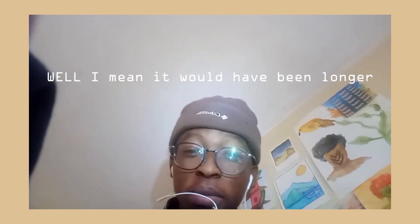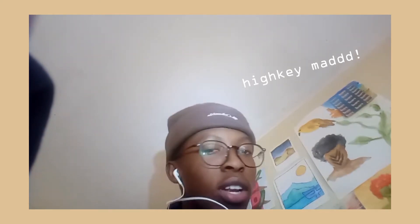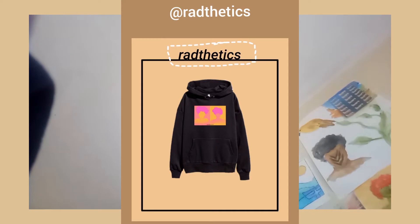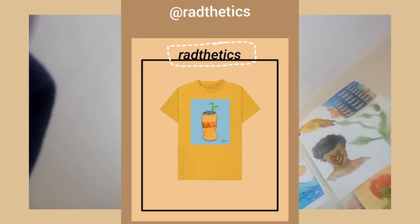Hi, so this video is going to be really short. I recorded a whole hour's footage and apparently all of it has disappeared — I don't even know where — but it happens sometimes. I hope you enjoy the small part I'm going to show you of the whole process. Also check out Radthetics on Instagram for your aesthetic rad hoodies, tees, and many more garments to come soon. That's all I have to say, so let's get on to the video. Peace!